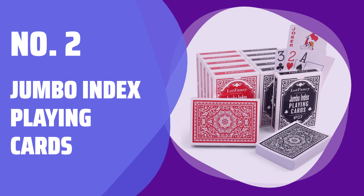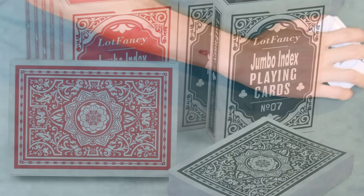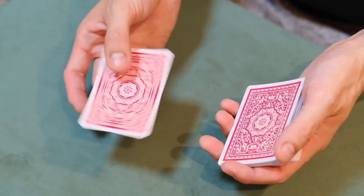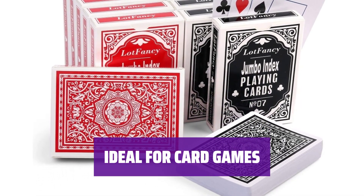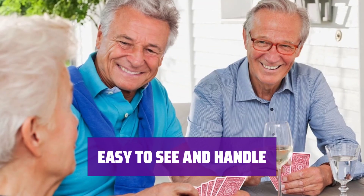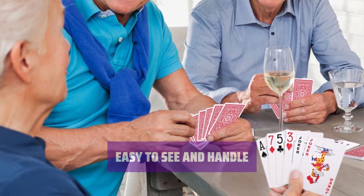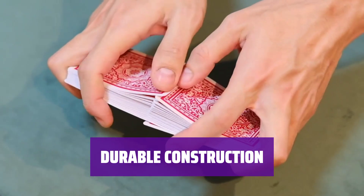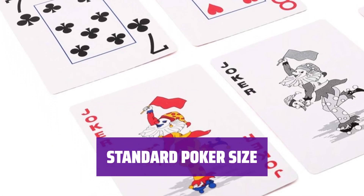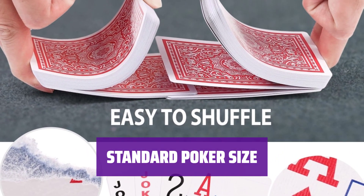Number 2: Jumbo Index Playing Cards. Get a total of 12 decks of playing cards, 6 red and 6 black, each with 52 suited cards and 2 jokers. Perfect for various card games like Texas Hold'em, Blackjack, and Poker, providing hours of entertainment. Featuring Jumbo Index and large numbers, these cards are easy to see and handle, great for players with imperfect eyesight. Made with plastic-coated paper stock and linen finish for durability and smooth feel, perfect for professional gameplay. Measuring 2.5 x 3.5 inches, these poker-sized cards are ideal for regular playing.